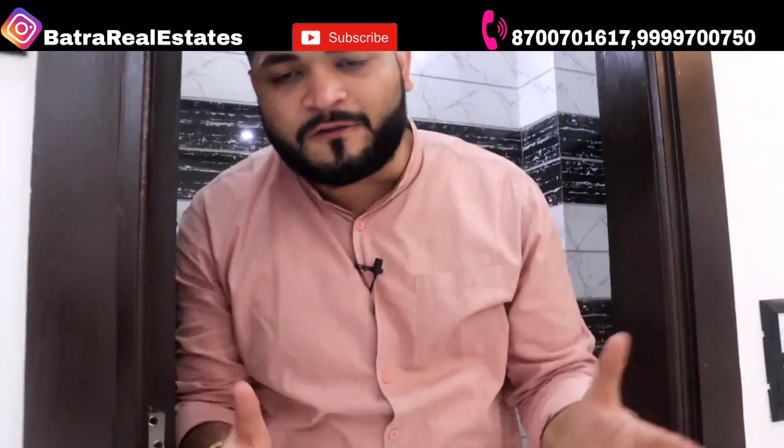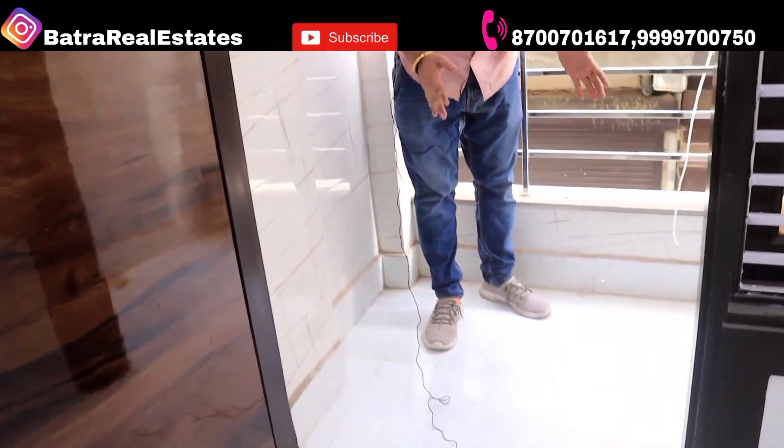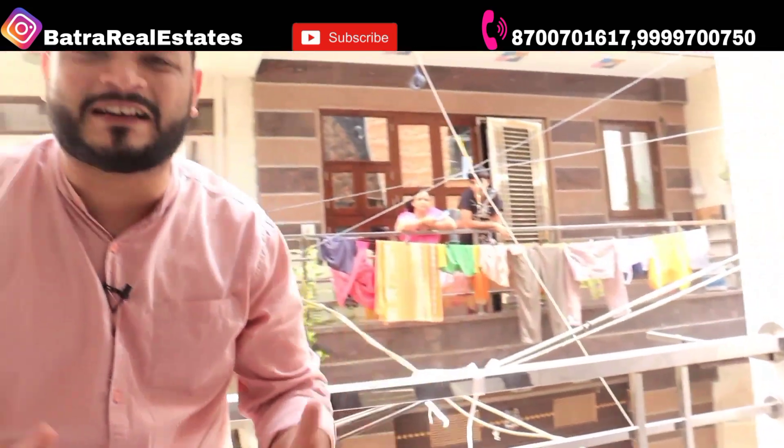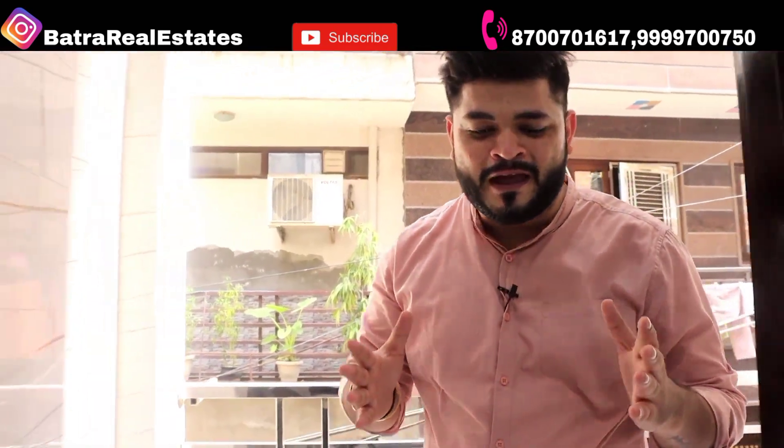Every flat comes with these fittings. Now let's go to the balcony area. The balcony space is 4 by 8 — a very good space. We have done end-to-end tiles in the balcony along with a tap and electric socket. You can easily place a washing machine here. There is also an SS railing and angle brackets on both sides for drying clothes.